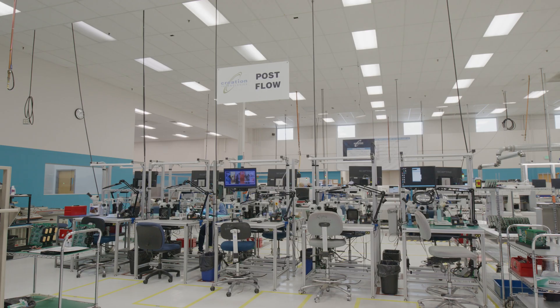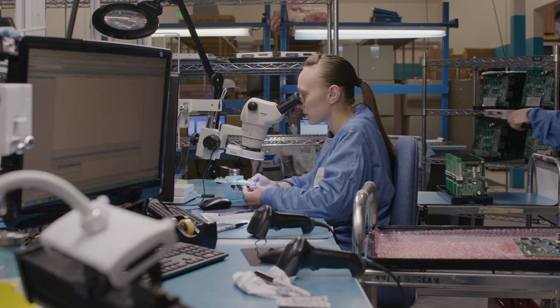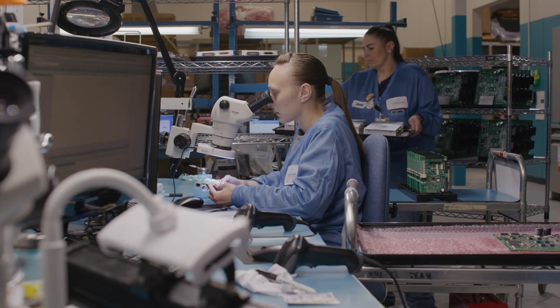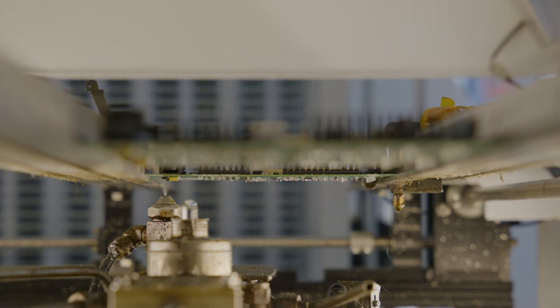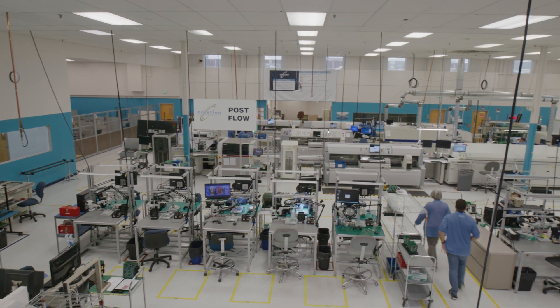We serve all Creation customers for engineered prototypes. We're going to provide a design for manufacturing report, a design for test report, and a design for procurement report that will help our customers in their transition to their business unit of choice within the Creation network.